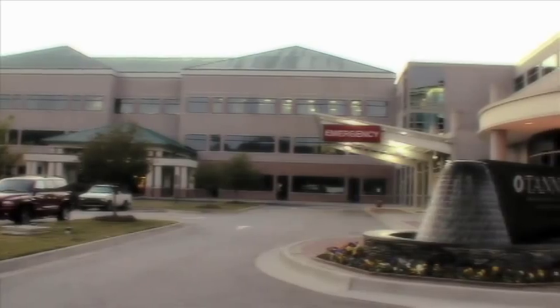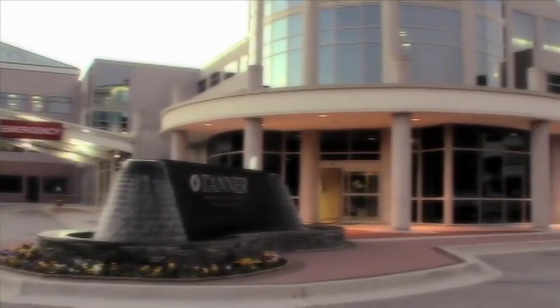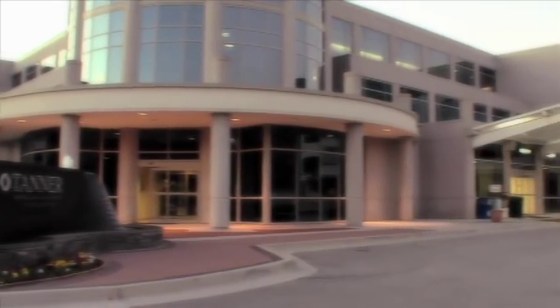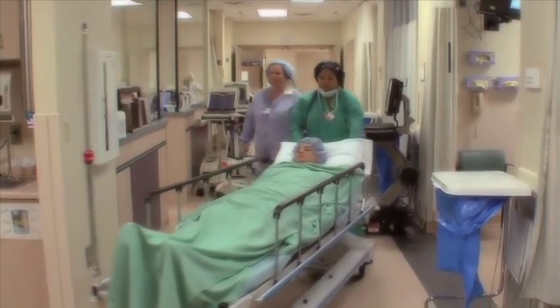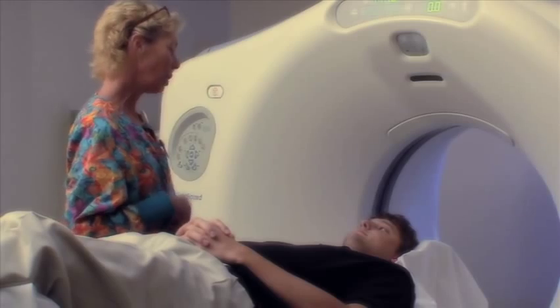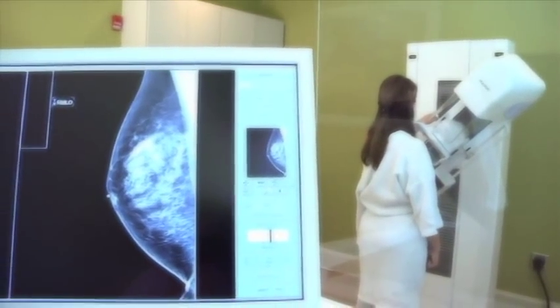Tanner Medical Center Villa Rica's 40-bed acute care facility boasts an expanding list of quality health care services including superior maternity care, a high-tech inpatient outpatient surgery center, diagnostic imaging with a 3T MRI system, and digital mammography at Tanner Breast Health in Villa Rica,